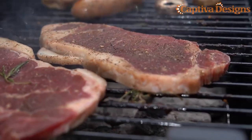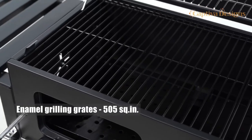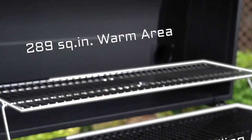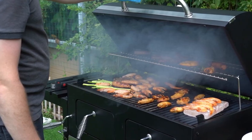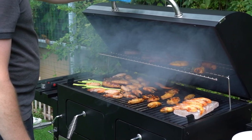This grill boasts an impressive cooking space of around 800 square inches. The primary grilling area covers 505 square inches, while the stainless steel warm area adds an additional 289 square inches. This generous space, combined with the two liftable charcoal trays, gives you the flexibility to adjust the cooking area based on your needs, making it ideal for both large parties and intimate gatherings.